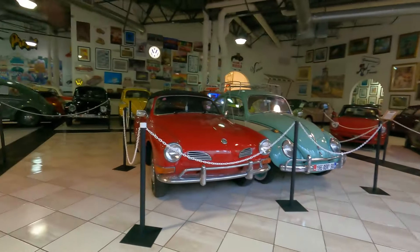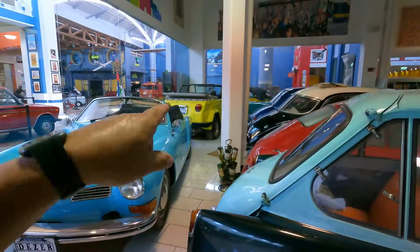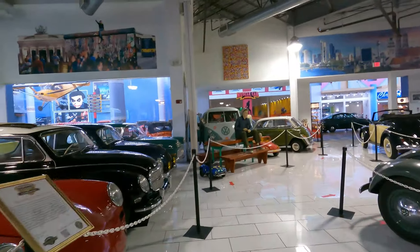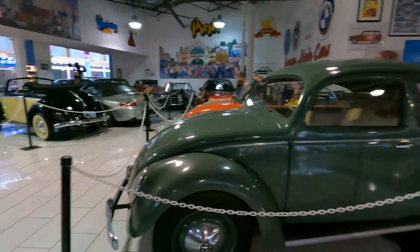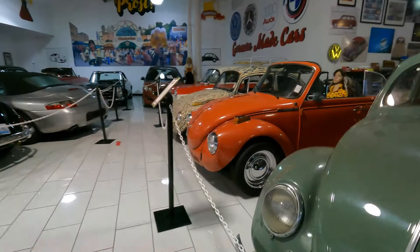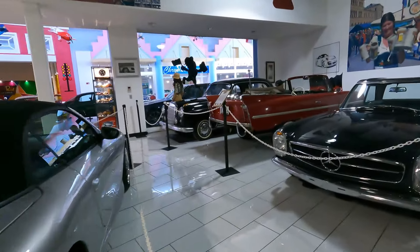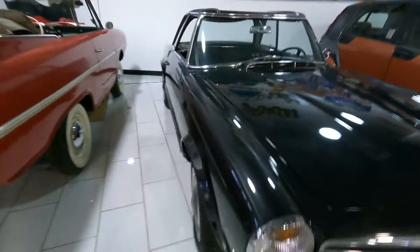A bunch of Volkswagens. Nice Karmann Ghia right there. Bunch of Beetles. Got a '64 Porsche right here. Got some Mercedes in the back. Got a Porsche sitting there — Carrera. Old Mercedes right here. We even got an Amphicar.